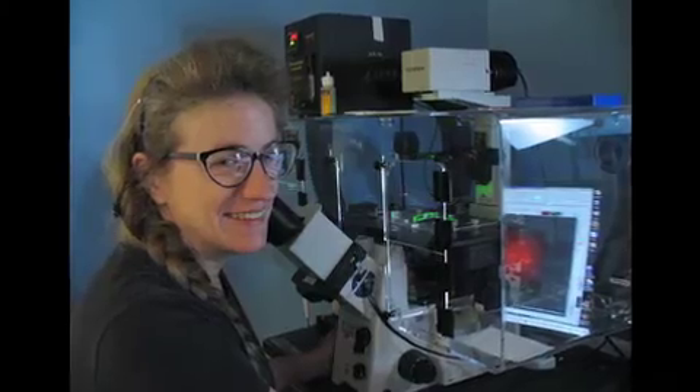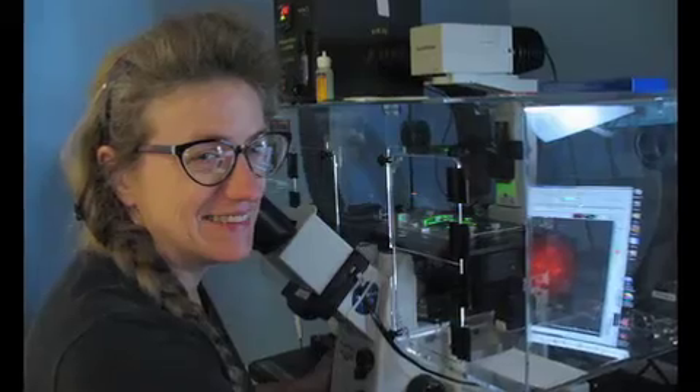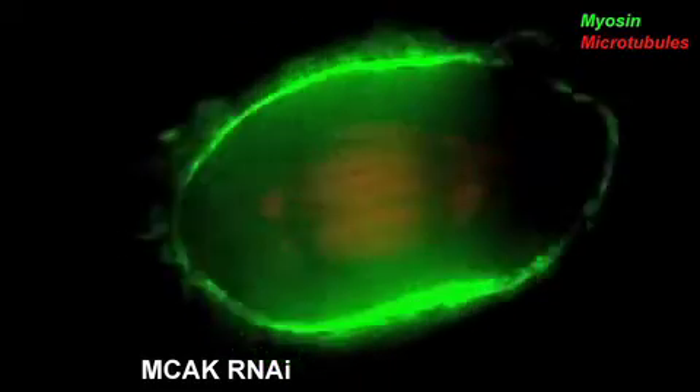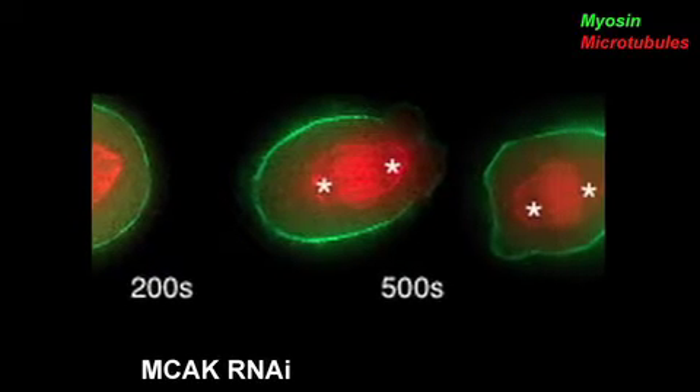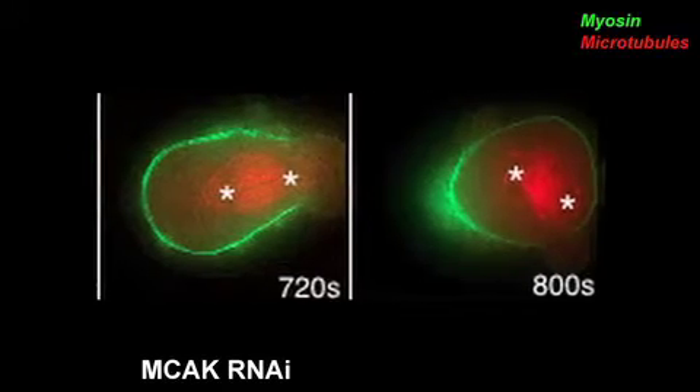The spindle, chromosomes and all, is then shot back to the other side and ends up rocking back and forth until the cleavage furrow eventually closes, occasionally trapping both sets of chromosomes in the same daughter cell. The first question was what force was behind this radical movement. When we looked at the contractile myosin in the cell cortex, that appeared to be the culprit — myosin oscillated between each cell pole, pushing the spindle to and fro. These extra-long microtubules were causing the contractile myosin to squeeze the spindle right out of the furrow.